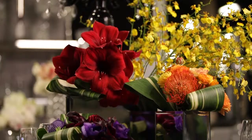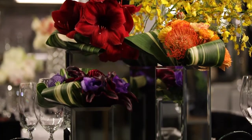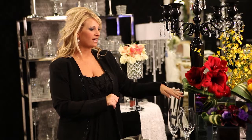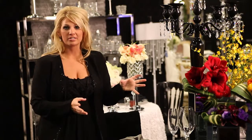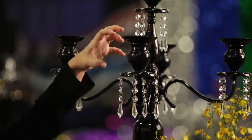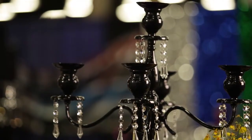A few other things that Event Decor Direct is offering are the mirrored cubes that can be used in various ways — it looks really cool even without flowers in it. Event Decor Direct also has a number of different candelabras from silver to white to black; they come in a lot of different colors and you can use them in all different ways. You can hang crystals, put pillar candles, taper candles.